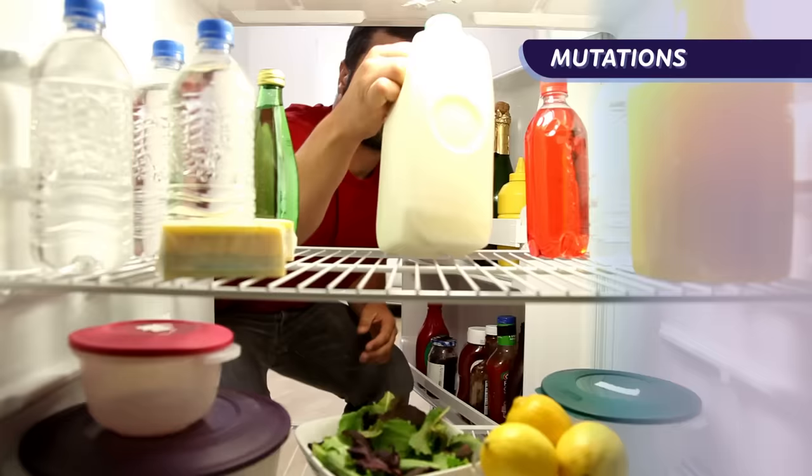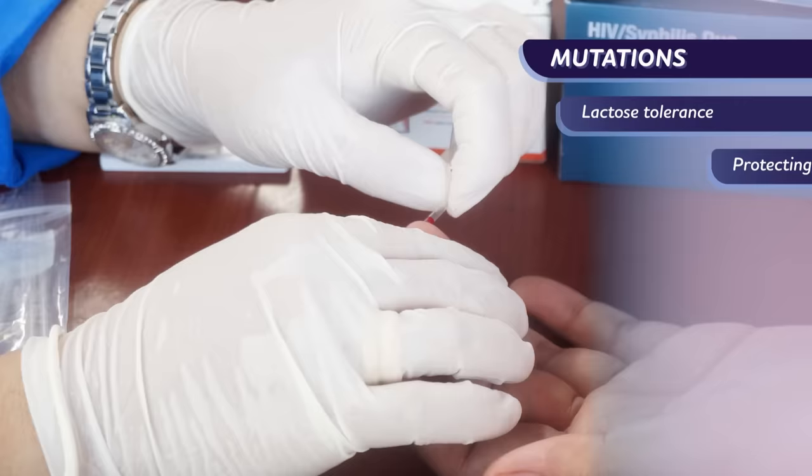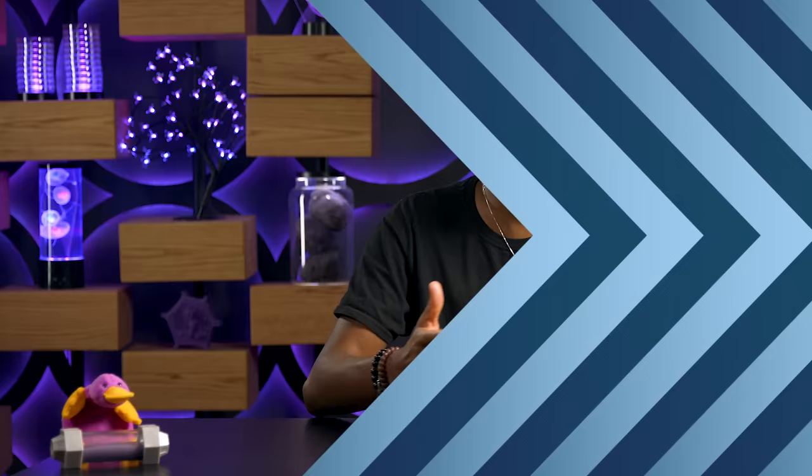It's important to remember that mutations aren't harmful by default — they're just changes to the genetic code. Their outcomes fall on a spectrum from positive, like the one that helps you feel rested without a full eight hours of sleep, to negative, like cancer. For instance, if you're an adult who can chug a huge glass of milk without getting a stomach ache, you probably have mutations to thank for your lactose tolerance. Other mutations can protect people against HIV, prevent severe cases of malaria, and reduce the risk of heart attacks. And of course, mutations can be neutral too — they might cause a change that doesn't affect an organism's ability to survive, or even a change so small that it's imperceptible.